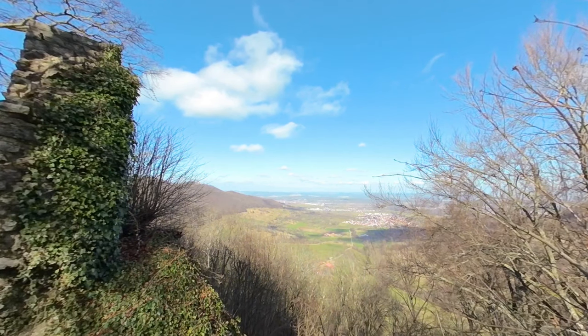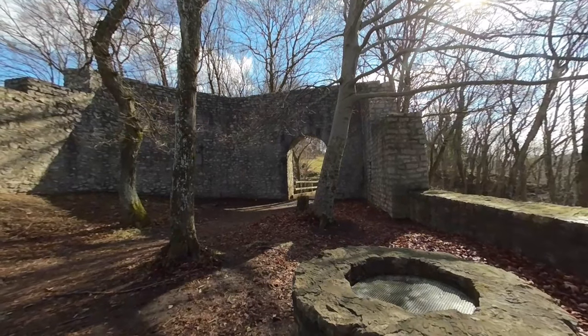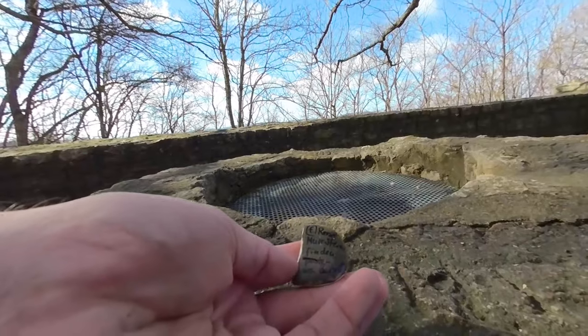Today, only the outer defensive walls of the core castle remain. The former Diepholdsberg Castle stretches along a number of rocky ridges for a total length of 200 meters. Most of the outer castle has disappeared, but the inner castle still stands.